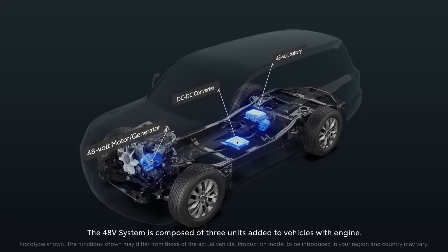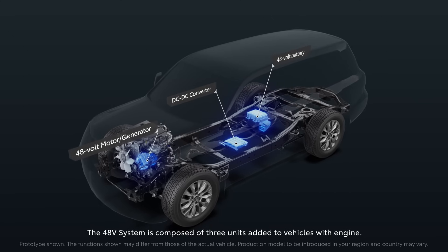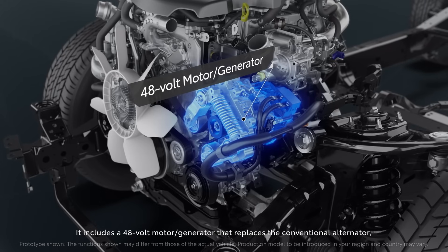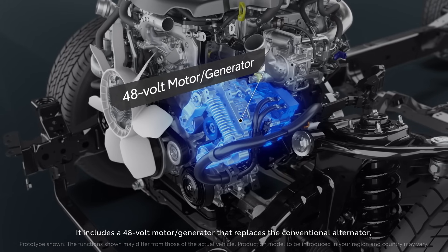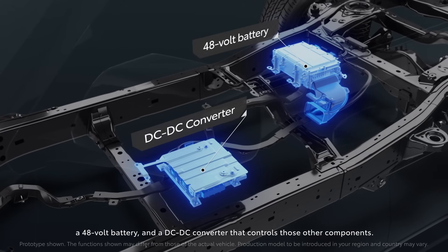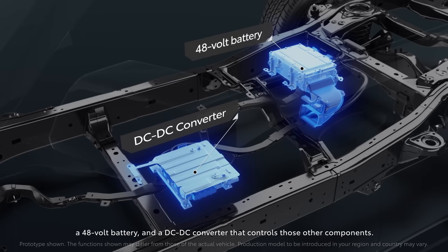The 48-volt system is composed of three units added to vehicles with an engine. It includes a 48-volt motor generator that replaces the conventional alternator, a 48-volt battery, and a DC-DC converter that controls those other components.